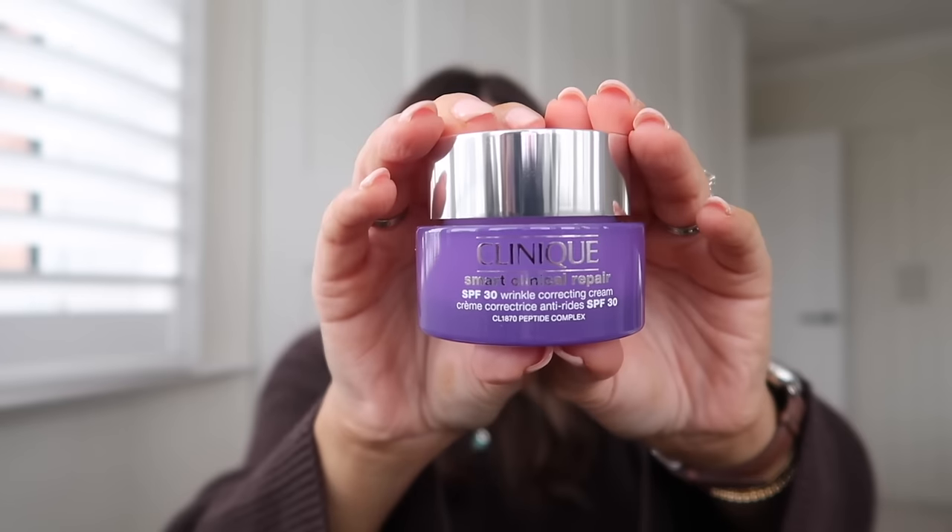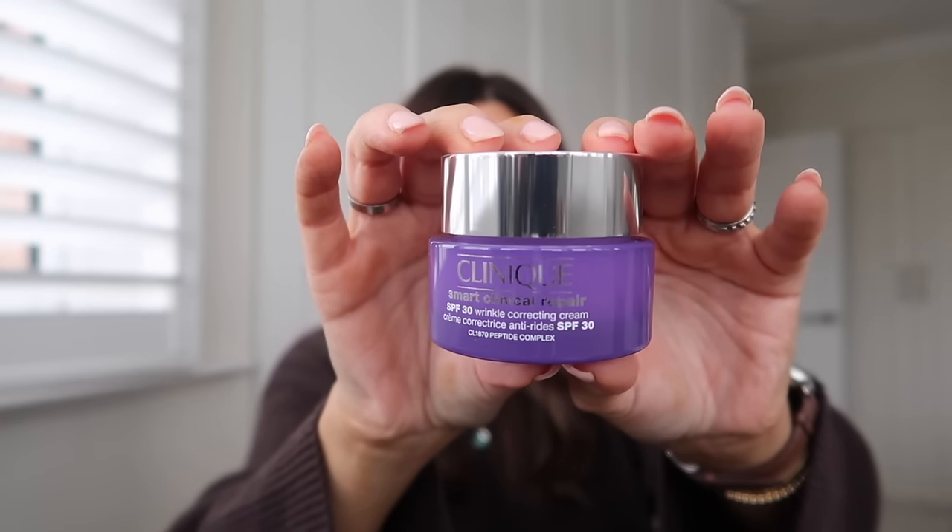The final two bits are skincare items. We've got something from Clinique — the Smart Clinical Repair SPF 30 Wrinkle Correcting Cream. I'm really getting back into my whole skincare thing at the minute. You should still put a separate SPF on as well, but the fact that it's got SPF 30 means at least you've got a little bit of protection there. That's what I got from Clinique.